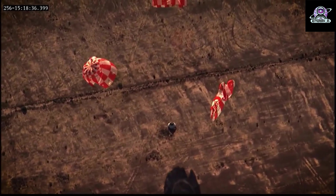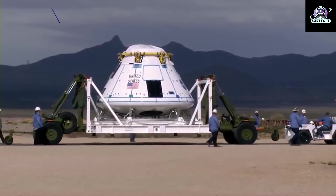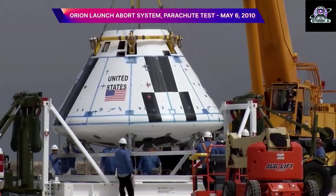Just after 3 p.m. Central Standard Time on December 7, Orion was traveling 234,100 miles from Earth and 127,700 miles from the Moon, cruising at 820 miles per hour.